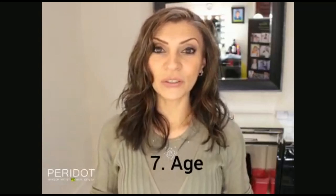Age can also contribute to why foundation doesn't sit as nicely on your skin anymore. If you've been using the same foundation for many years and all of a sudden it just doesn't look as well as it did 10 years ago — our skin changes with age, and so does our need for foundation. It's the same principle as why you need to change your skincare products with age. The foundation you loved in your 20s may not work as well in your 30s, and even less so in your 40s and beyond.